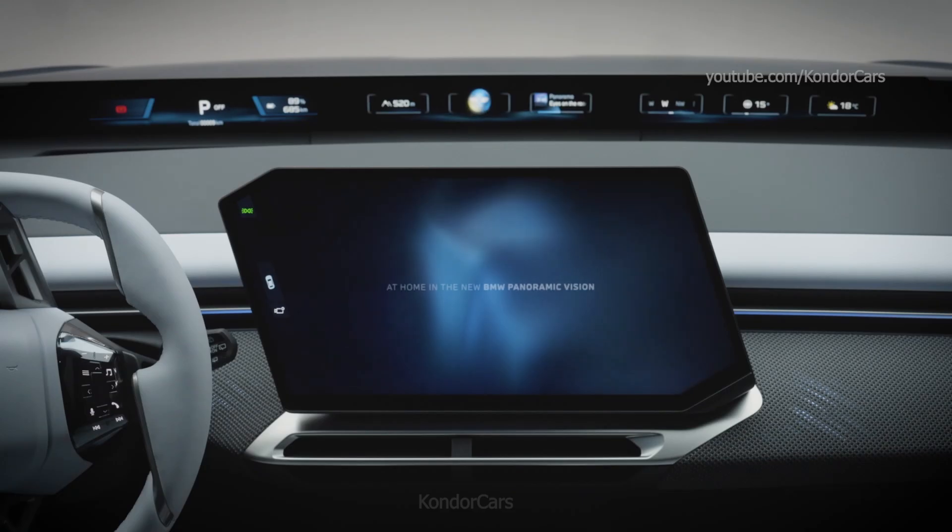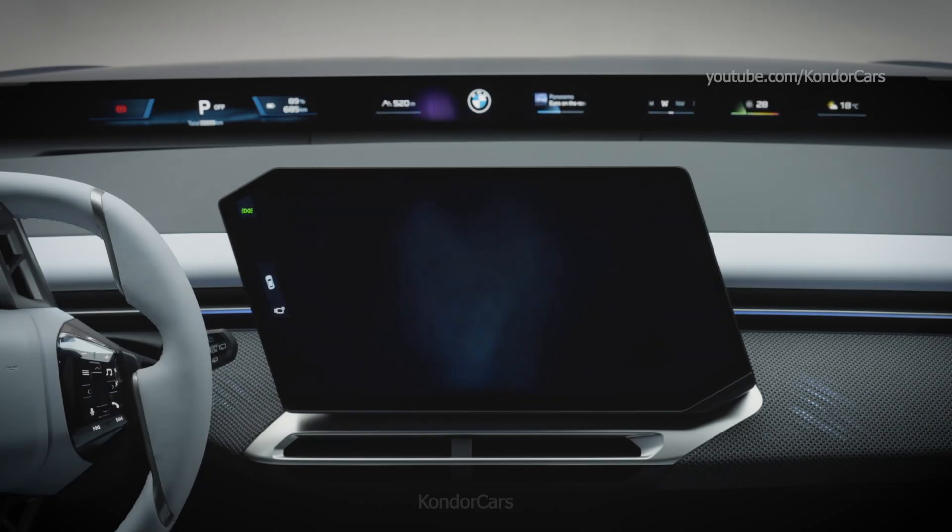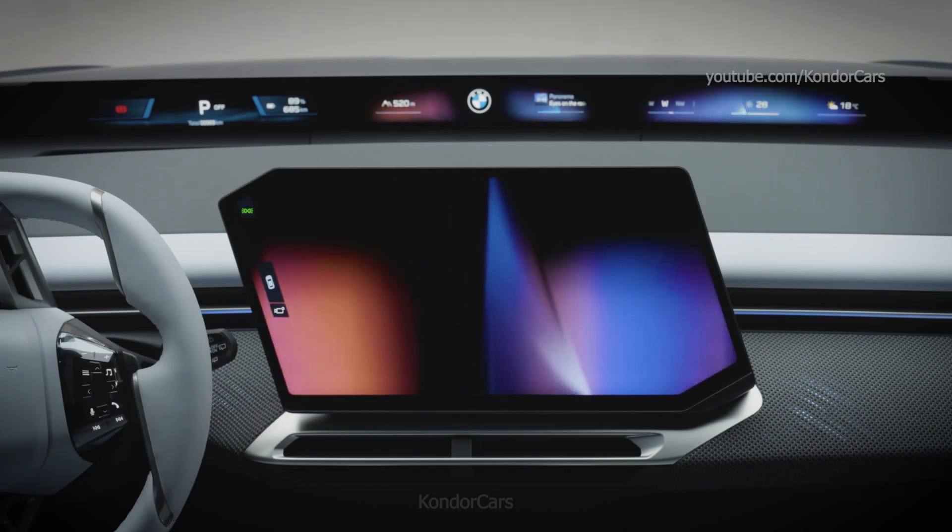Above the BMW Panoramic Vision, the BMW 3D head-up display, if specified, can now also show integrated navigation and automated driving displays on the road with spatial depth.